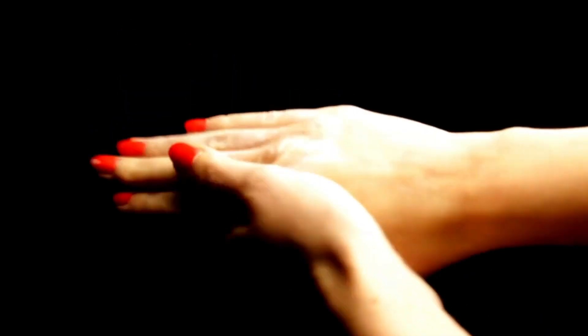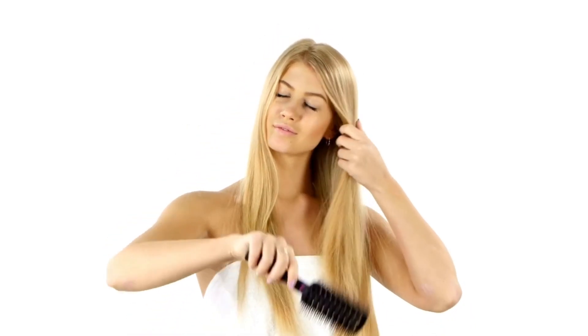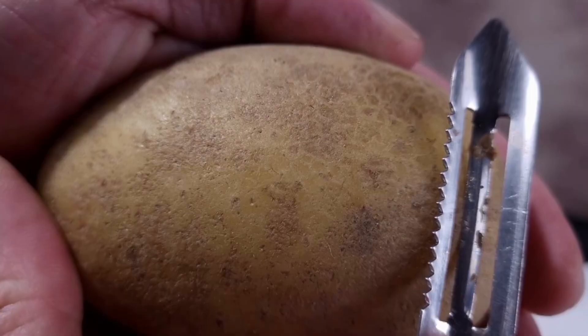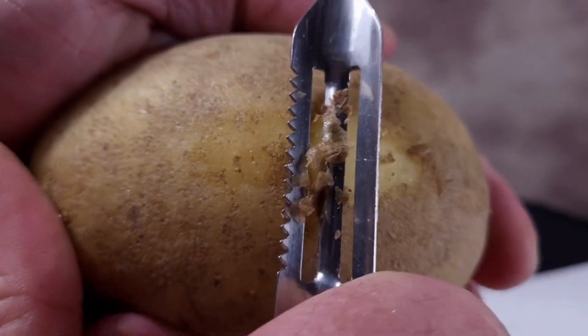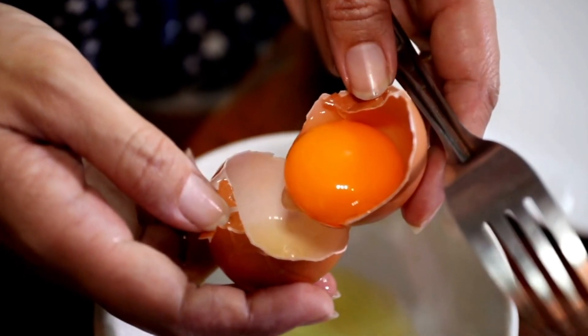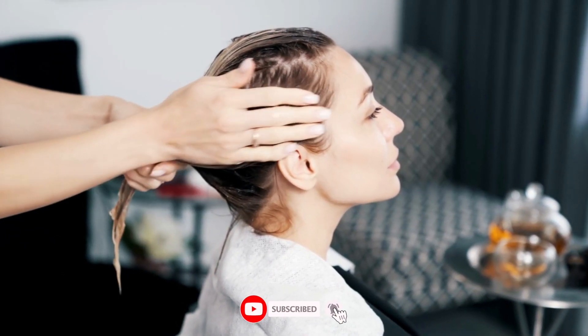Did you know that you can have beautiful hair thanks to potatoes? This type of treatment is suitable for weak and brittle hair — potatoes are a well-known folk remedy for these purposes. To make the mask, mix half a cup of potato juice, one teaspoon of honey, and one egg yolk with a little water. Mix all the ingredients well and apply to the hair. Leave on for 30 minutes, then rinse with a mild shampoo. Treat your hair this way once a week.